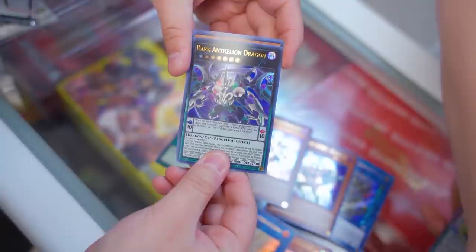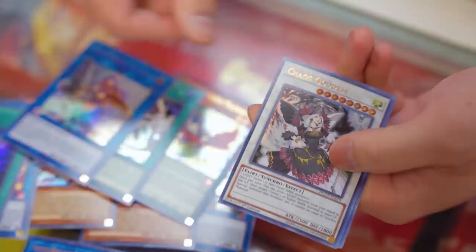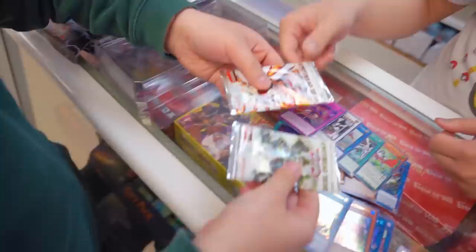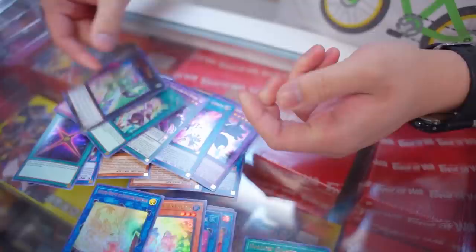Phantasma is pretty good! The reprints in this set are ridiculous — absolutely insane. Continuing to open: Dark Anthelion Dragon, Ib the World Chalice Justiciar — you got Ib! Also pulling Chaos Goddess. Opening Maximum Gold now — the golden Yu-Gi-Oh! scent. Pulling Artifact Lancea and Apollousa 2. Look at these cards — tell me they don't look beautiful. This is a collector set, so you should be collecting Dark Magicians, Blue Eyes, Red Eyes, and all these cards.